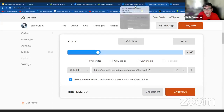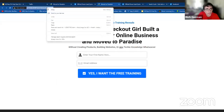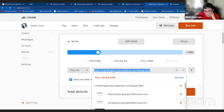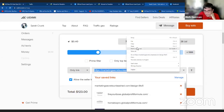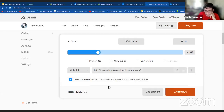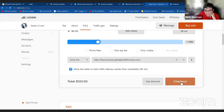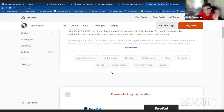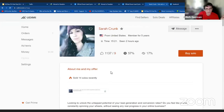I'm going to go back to the website that we did — remember, we're going to copy it — and go back to Sarah Crunk. I buy traffic from her, so I'm going to put a different link in here: 'fire your boss' globalprofitformula.com. All I have to do is click on 'checkout 300 clicks.' And there we have two ways to pay: we can pay with PayPal or we can pay with our debit/credit card with Stripe. Very simple to get traffic up and running.